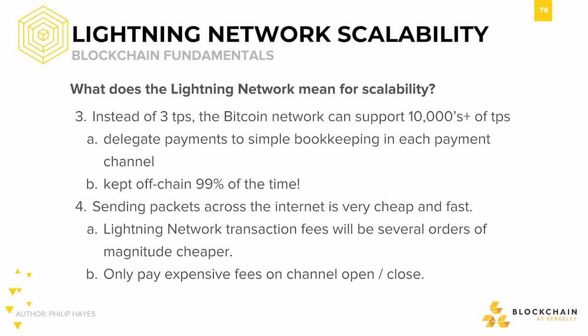So instead of 3 TPS, or 6 or 10 with incremental changes, we could literally have tens of thousands of TPS with the Lightning Network.